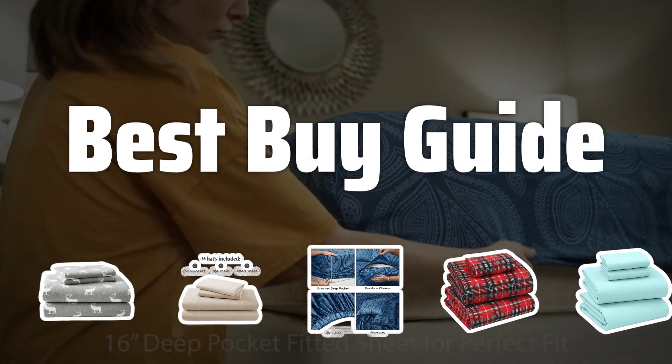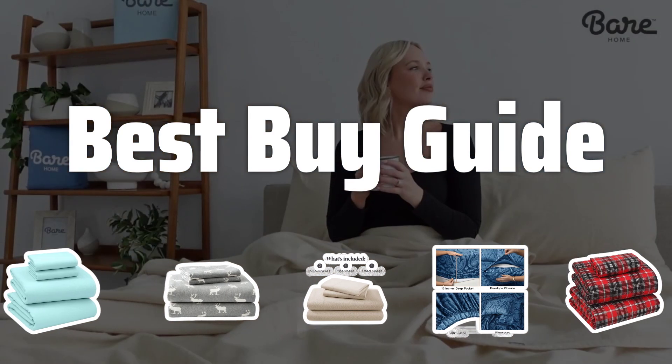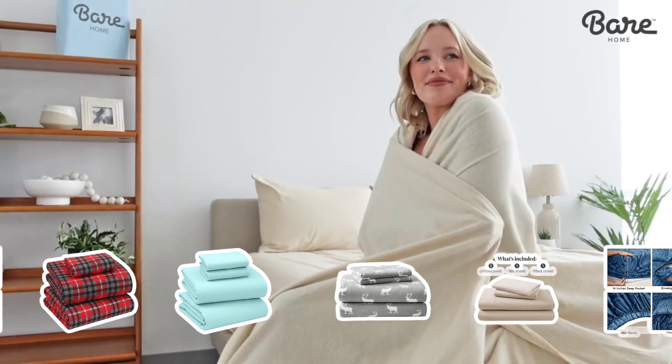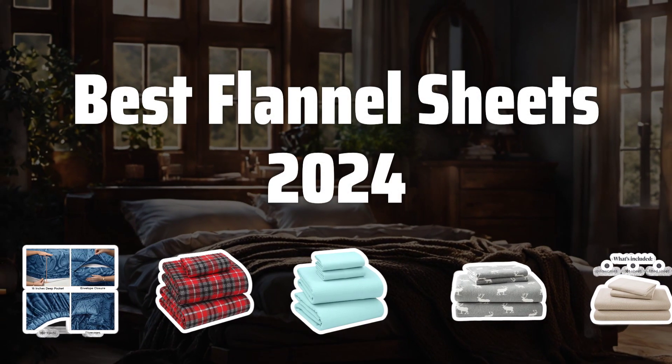Welcome to Best by Guide. Welcome to today's video where we'll be diving into the cozy world of the best flannel sheets of 2024. Get ready to snuggle up and stay warm with these top picks. Now let's take a look at the best flannel sheets 2024 we choose for you.